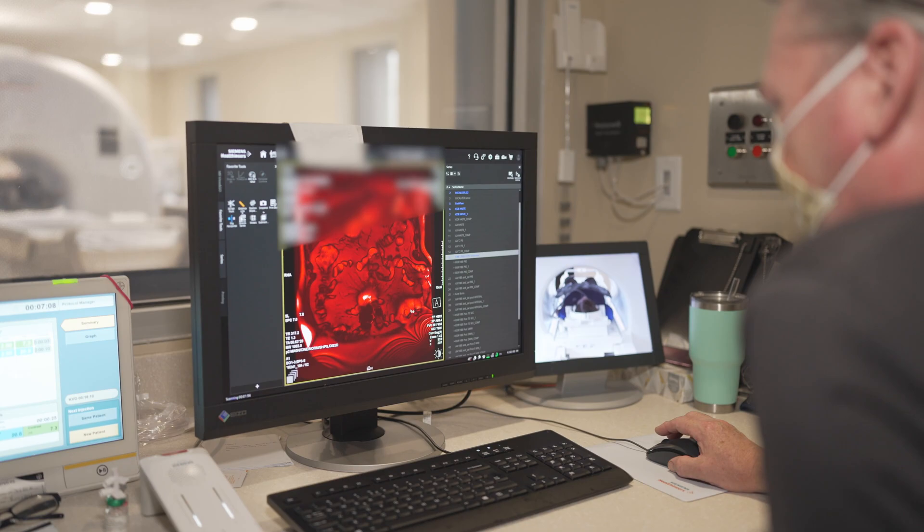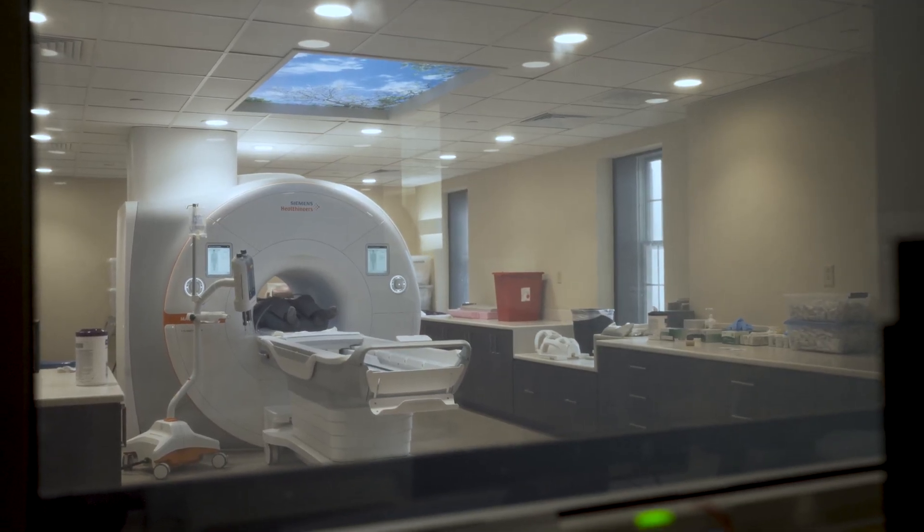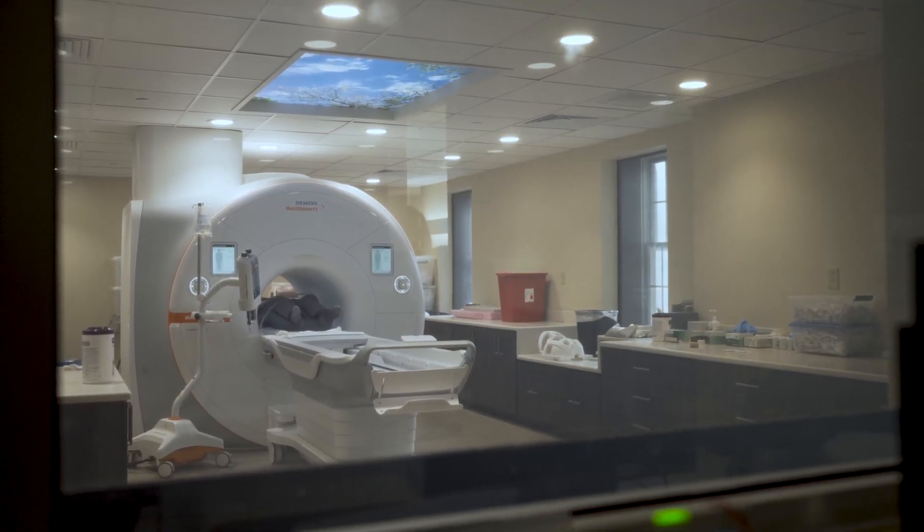This is controlling where we actually plan the scans. That's the scanner. It's a very strong magnetic field that's always on.